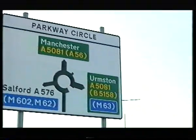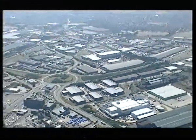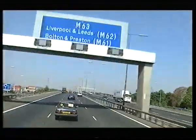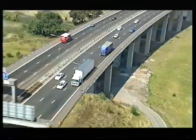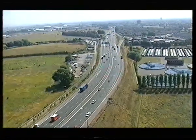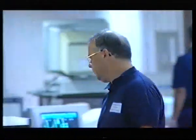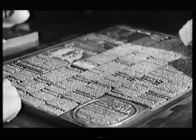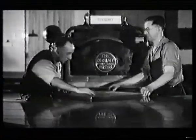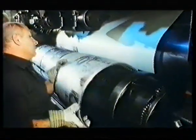Originally built to print northern editions of the Daily Telegraph, the premises were sited to give immediate access to a transportation network, ideally positioned for distribution throughout the north and to Scotland and Ireland. Building on a green field site also gave an opportunity to break new ground. Advanced production methods and improved working practices were introduced. Yet with these changes there was continuity, and many former employees from Thompson House in the city centre, where the Telegraph had been printed, were recruited, maintaining a long tradition of printing in Manchester.